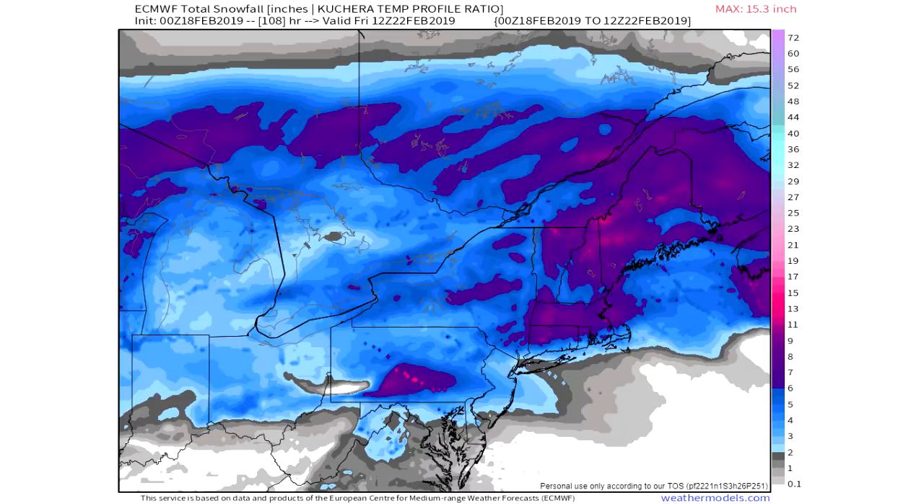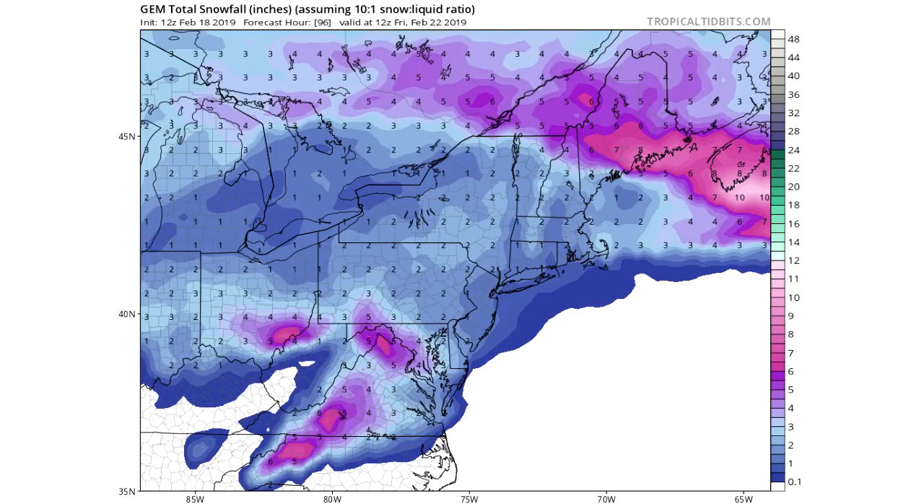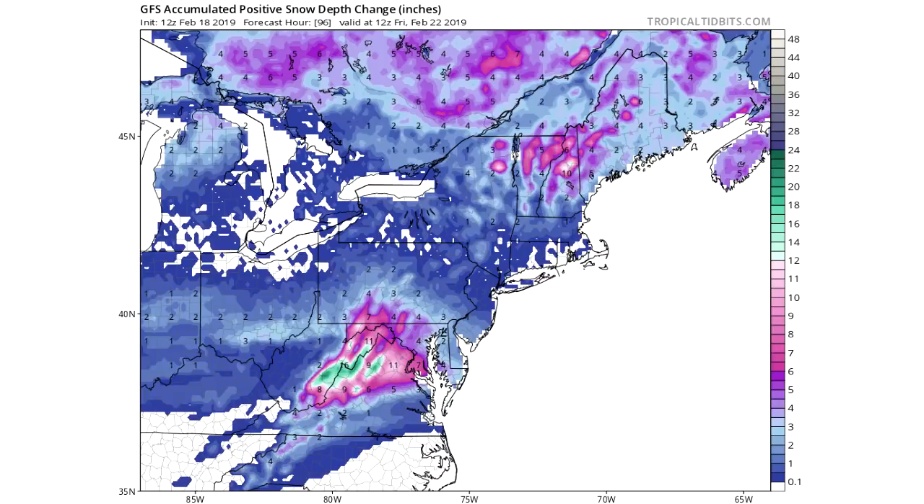As of right now the models are kind of all over the place. Moving on to the FV3 GFS, this one is a lot further south — West Virginia getting the brunt of it, with northern Maryland, southern Pennsylvania, and northern Virginia looking at ten inches plus in those green areas. Here's the GEM model, showing North Carolina, southern Virginia, and northern Virginia getting a lot of snow — six to ten inches in those pink areas and four to six in those purple areas. The GFS model shows the northern Virginia, Maryland, DC, West Virginia, and southern Pennsylvania area getting six to ten inch amounts, even ten inches plus in those green areas.